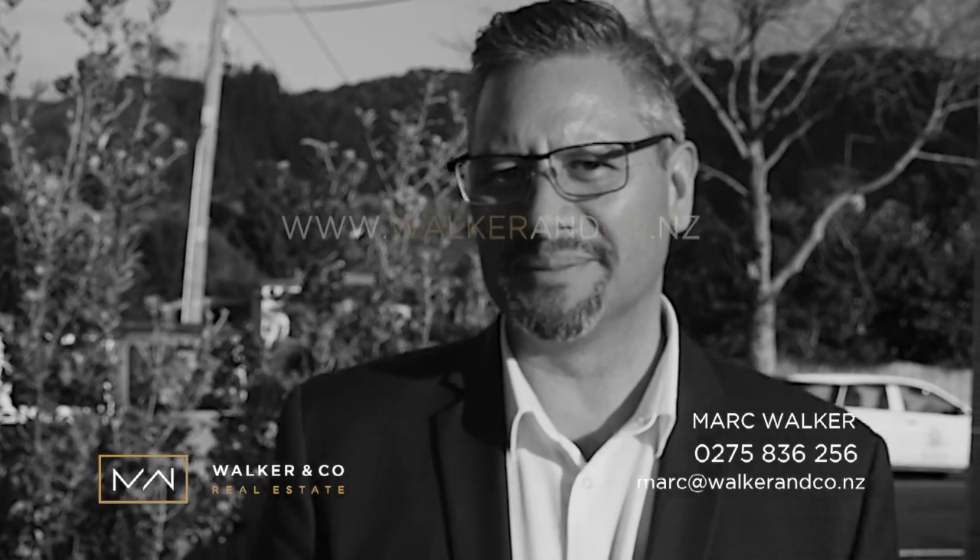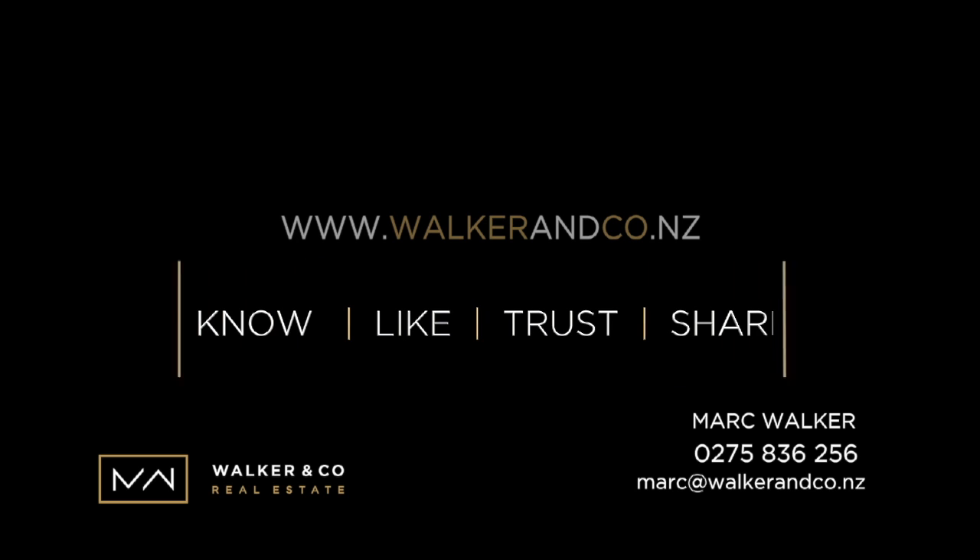Thank you for viewing 34 Seventh Street. For further information, please don't hesitate to pick up the phone. Let me know what you need so that we can help you at Walker & Co. I look forward to your call. Thank you.